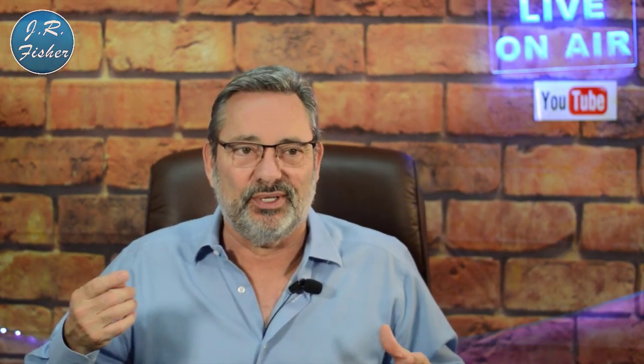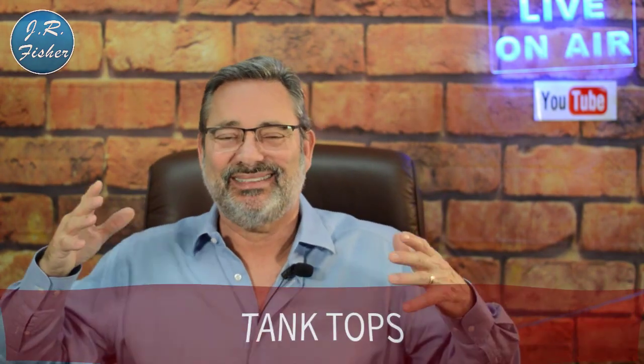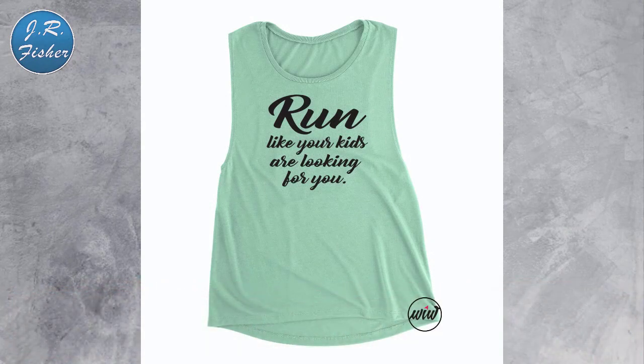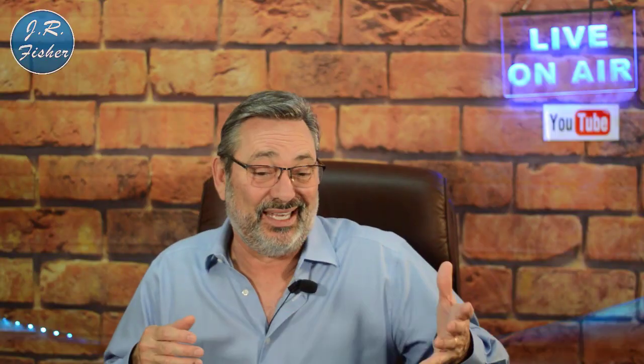Bonus number two: tank tops. You've got to have tank tops in your arsenal. They come in different materials, people wear them to the beach and the gym, and you can sell them for kids, men, and women. Tank tops are an awesome addition to your print-on-demand product lineup.